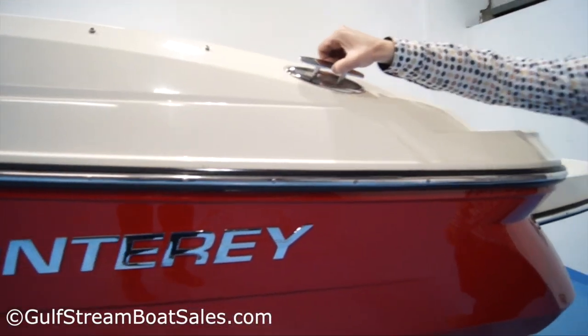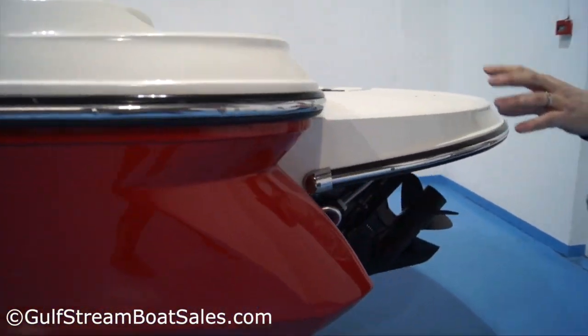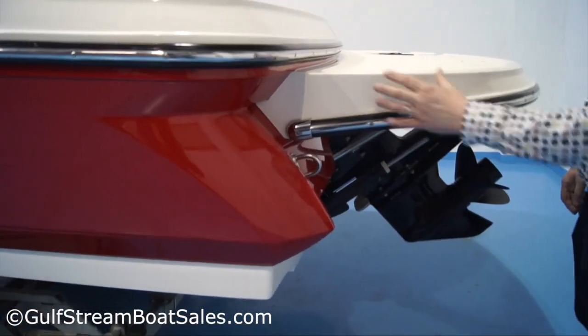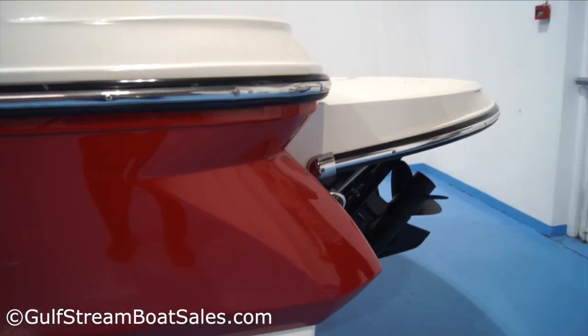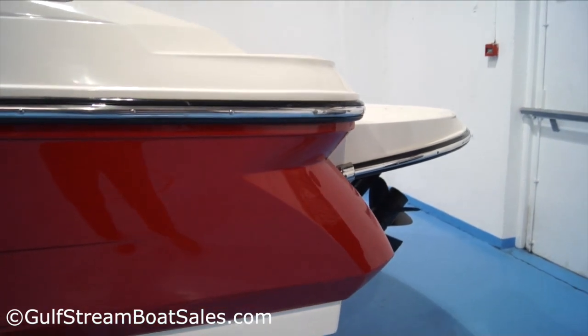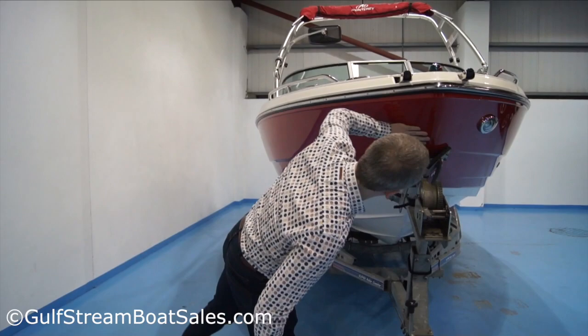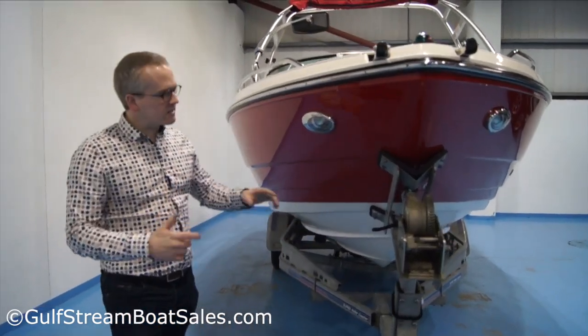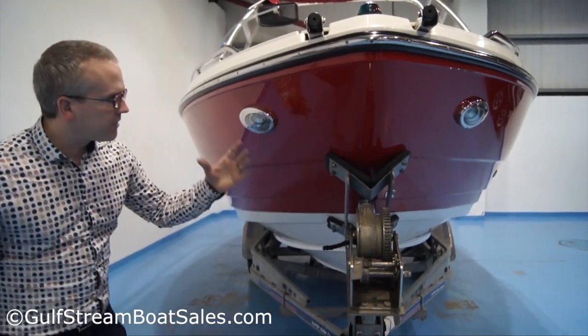We've got this pop-up stainless steel cleat back here, coming right the way back to the corner. The actual hull side corner is perfect, and the corner of the extended swim platform is immaculate as well — really smart looking finish to the gel. The nose of the boat hasn't suffered from being launched and recovered all season. There's no scratches or damage, which shows you how careful the owner was.